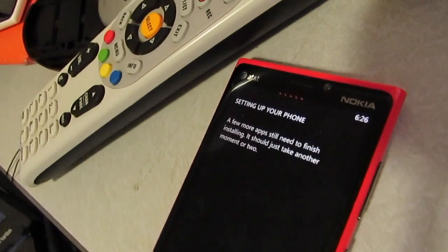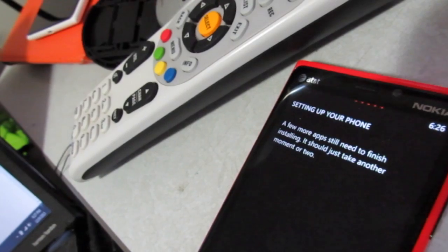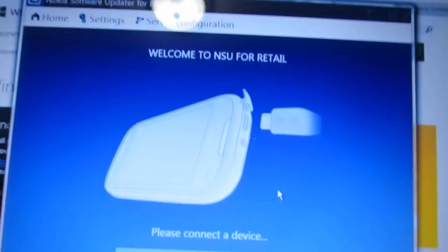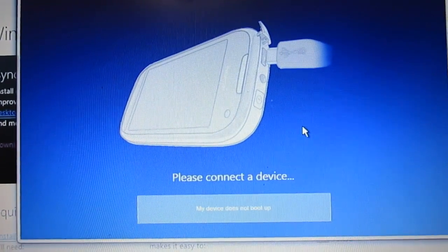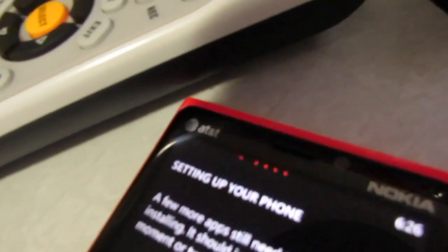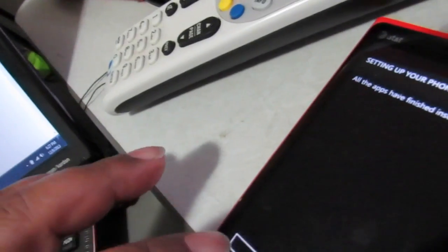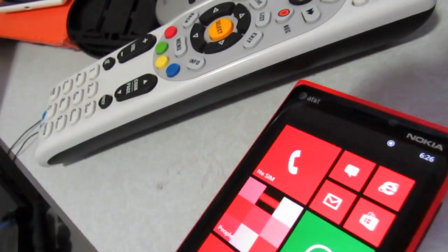I still have it plugged in. It's asking me to still connect the device, but it looks like it's still thinking up top. Then — 'All apps have finished installing. Next. Starting apps. All done.' Let's see...